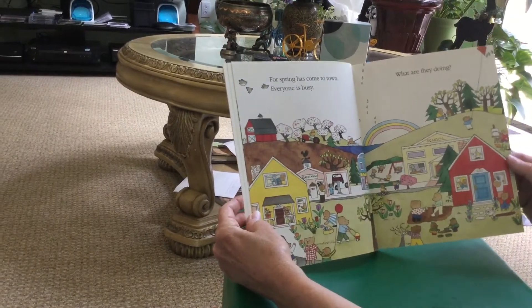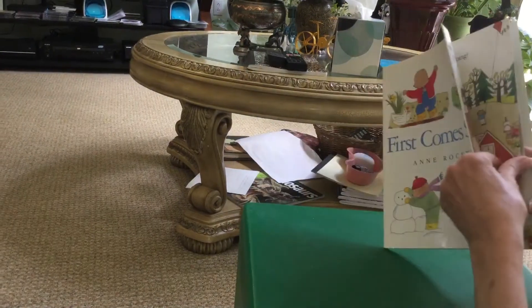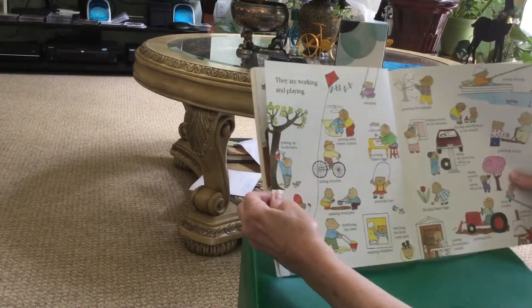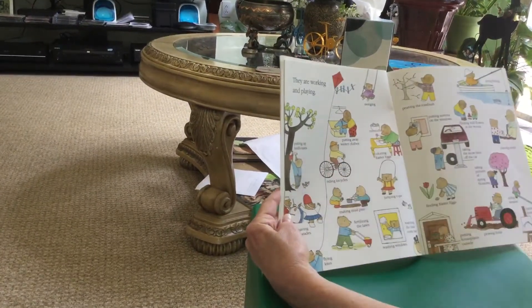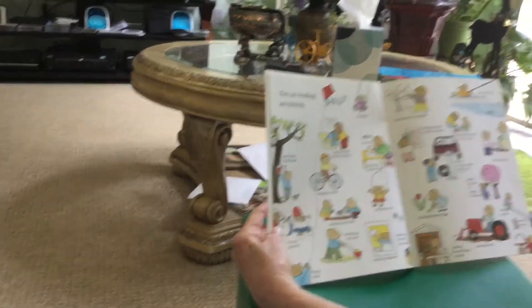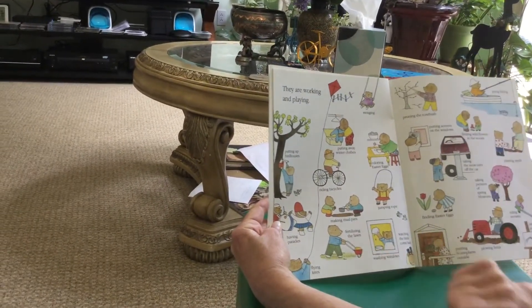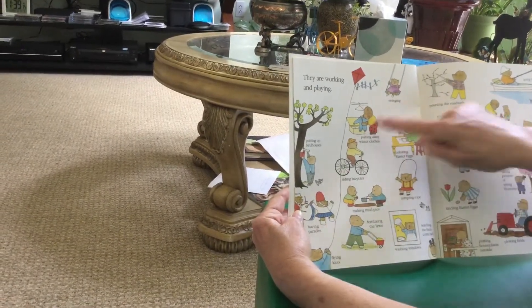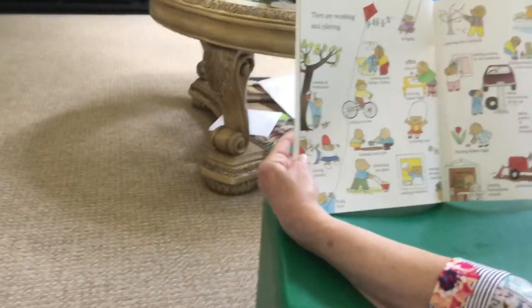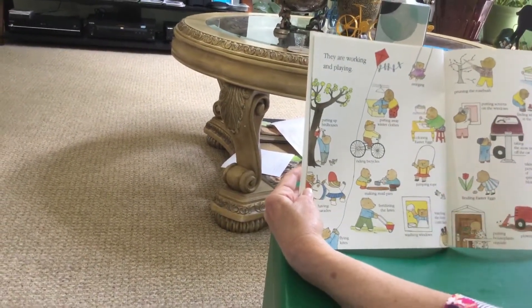Everyone is busy. What are they doing? They are working and playing: putting up birdhouses, having parades, flying kites, fertilizing the lawn, making mud pies, riding bicycles, putting away winter clothes, swinging, coloring Easter eggs, jumping rope, watching the birds come back.